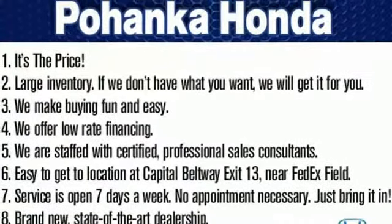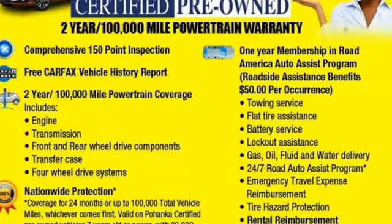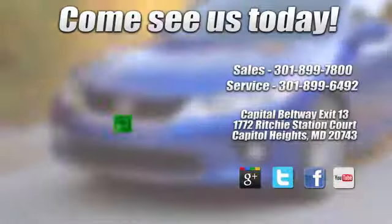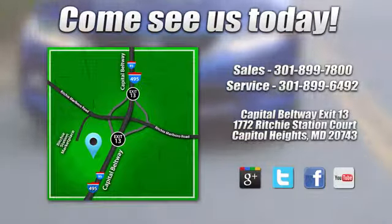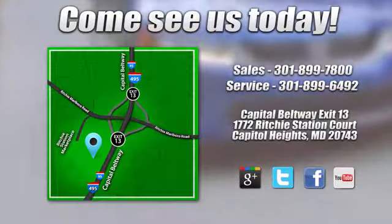Every weekend adventure is now possible in this Ford Expedition. Take it for a test drive today. Visit Pohanka Honda, King of the Beltway, today. We're conveniently located on the Capitol Beltway at Exit 13, 1772 Ritchie Station Court in Capitol Heights, Maryland.